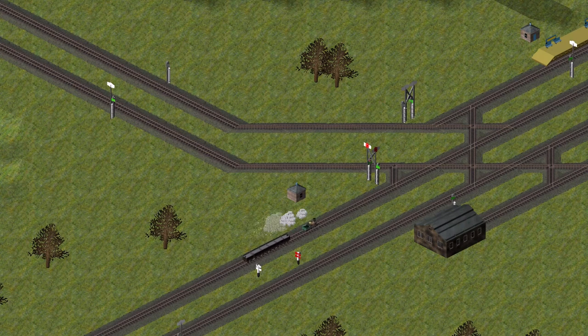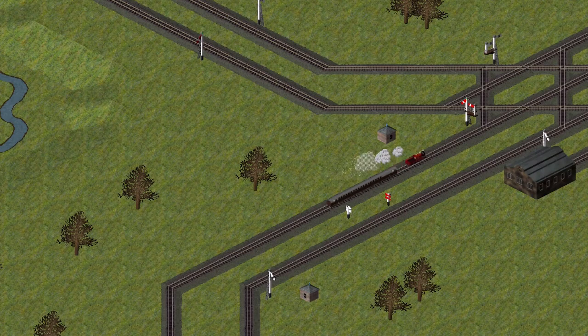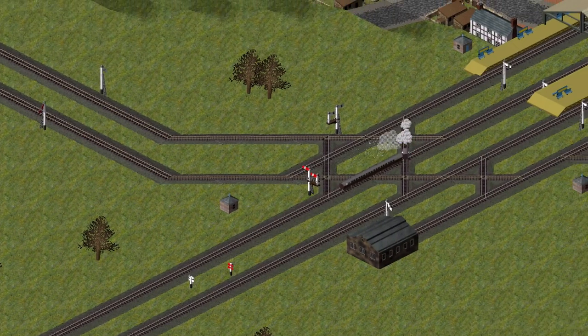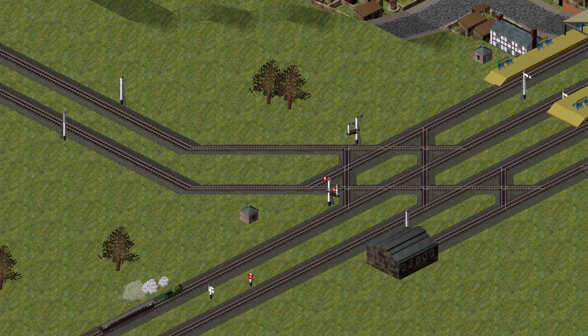With the introduction of the mechanical signal comes the junction signal, showing which route a train is to take. Here is a junction signal of the vane type, and here is a slotted post junction signal. Junction signals function as choose signals, allowing trains to be routed into any free platform at a station, and are thus usually placed at the entrance to stations. The main aspect will show caution if the train is routed into the scheduled platform, and the diverging aspect will show caution if the train is routed into any other platform.